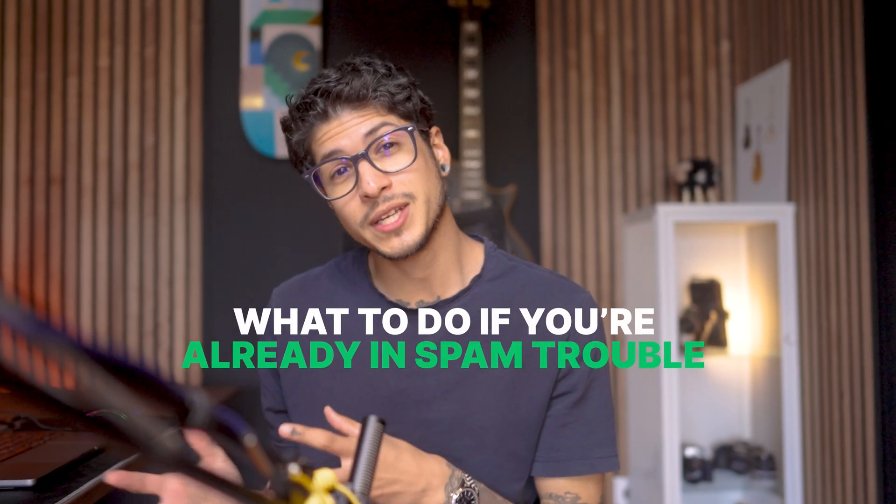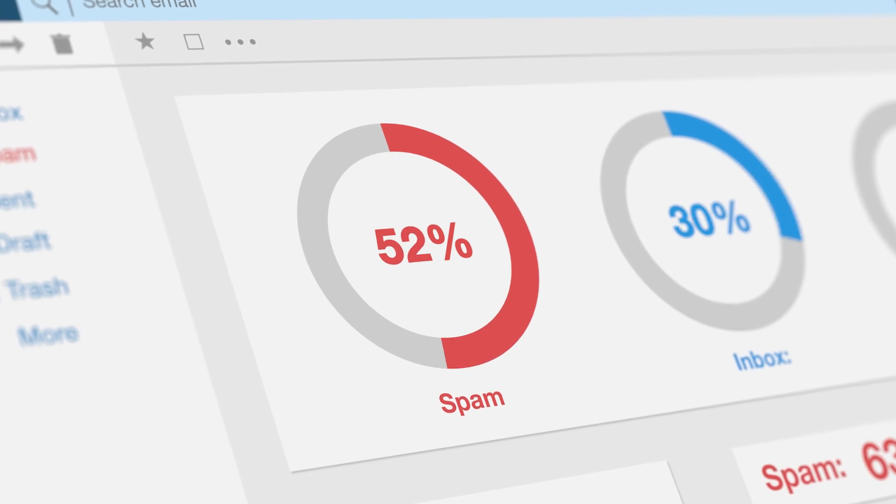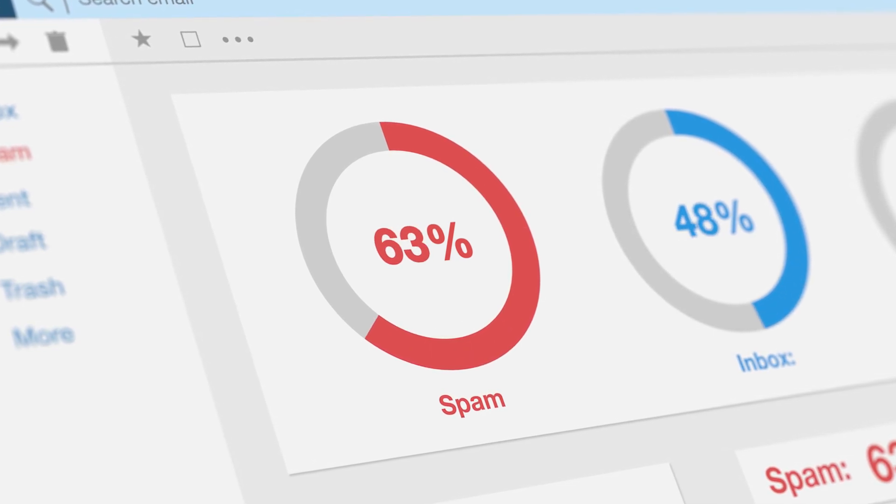What to do if you're already in spam trouble? Start by fixing technical issues. Make sure your email setup is solid — get your SPF, DKIM, and DMARC records in place so email providers know it's really you. Also check whether your IP address is blacklisted or flagged, because that can stop your emails from reaching inboxes. Fixing these technical details is the foundation — like making sure the door to your house is locked before you invite guests in.